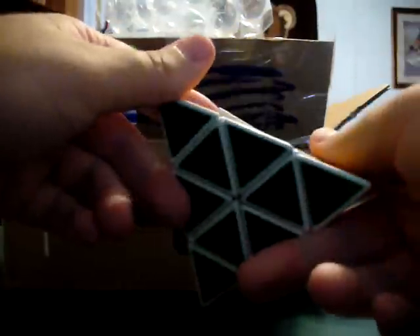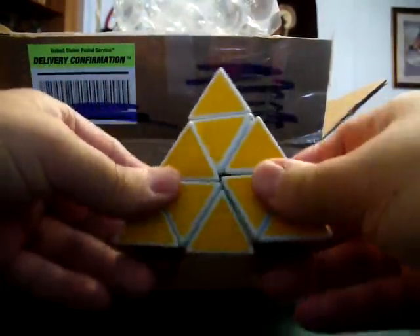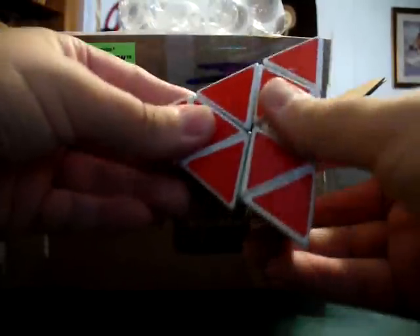There's three of them in here. I'll show you this one first. This one's just a plain old Pyraminx. Kind of loose — it felt loose on the ends. It might just need to be tensioned. I don't know if this is an official Mefferts, or somebody else's Pyraminx, or just a knockoff.